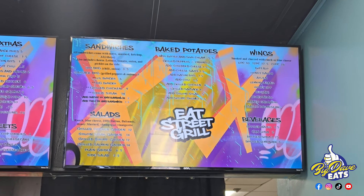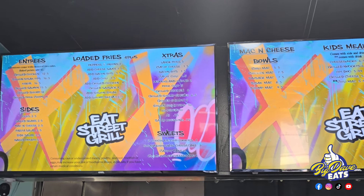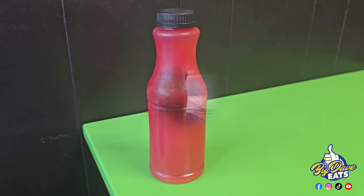When you walk in, this is what you see — this is the menu. You can pause it, zoom in and check out the menu because they really got some good stuff. First thing I'm gonna do, I'm gonna get me something to drink. No alcohol today, but I did get this blueberry lemonade. Very good, not too sweet, not too tangy — just on point. Thumbs up, Big Dave is happy.